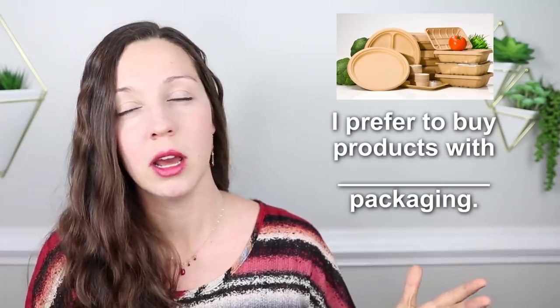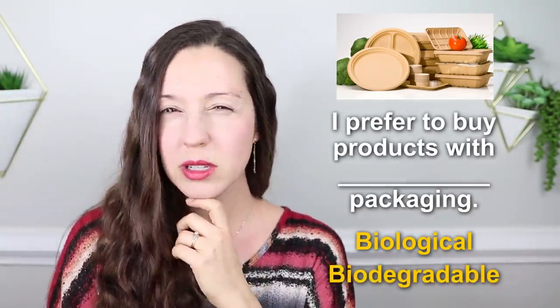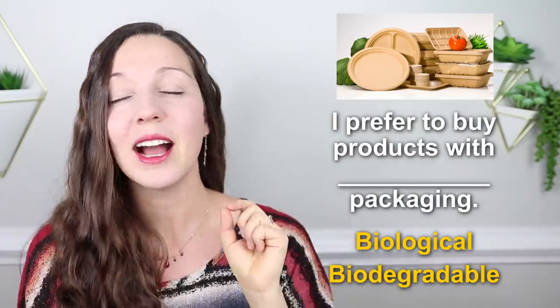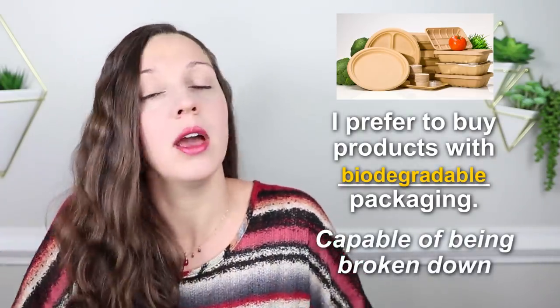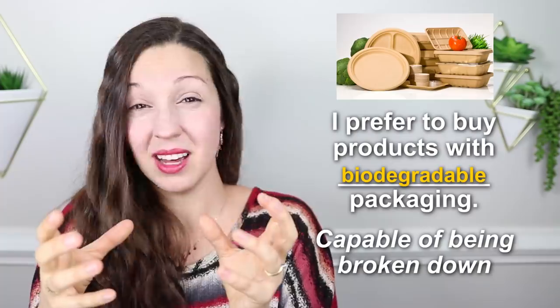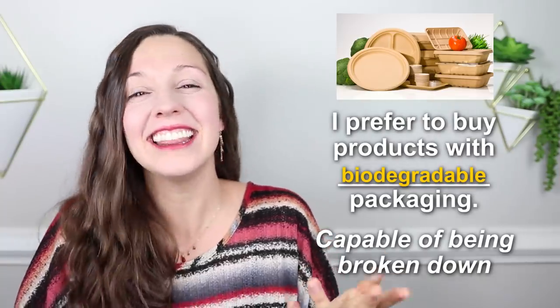Number two: I prefer to buy products with ___ packaging. I prefer to buy products with biological packaging, or I prefer to buy products with biodegradable packaging. The correct answer is biodegradable packaging. The important word here is 'degradable' — that means it's capable of being broken down. After five, ten, or maybe fifty years, that packaging is not plastic. It will become dirt again, and this is good for the environment.